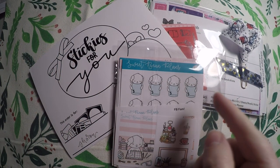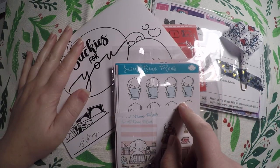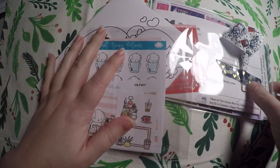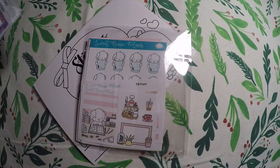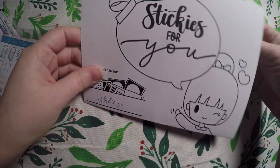So we've got three shops here: Plan to Be Fab, Sweet Bean Plans, and Van Sticky that we're going to go through today. And I'm just going to show you the goodies I got. The first one we'll go through is Van Sticky since this is the first purchase I've ever done from her shop.